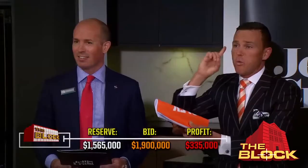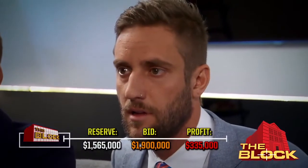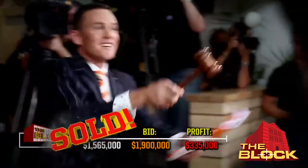1.9 million's on the right-hand side. Back in 2014, these beach-loving brothers took out the top spot on the Block Glass House. Sold! Congratulations!